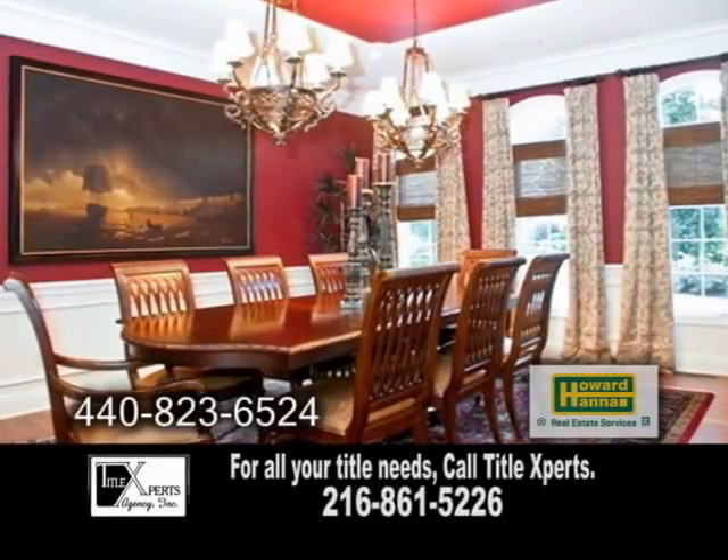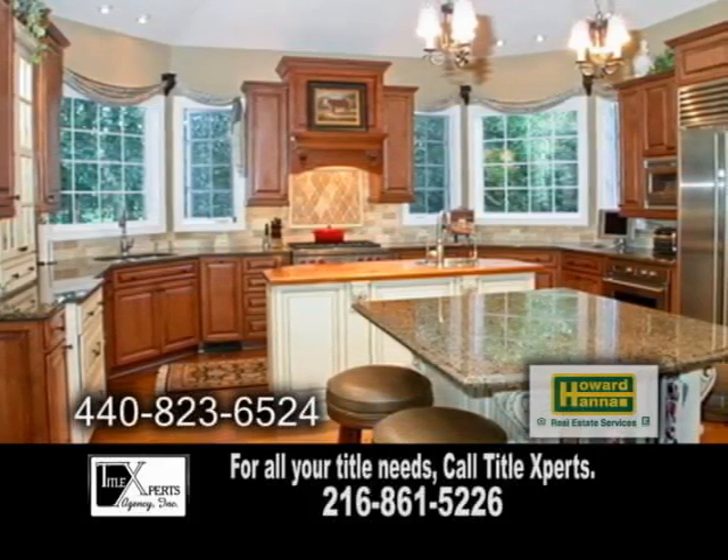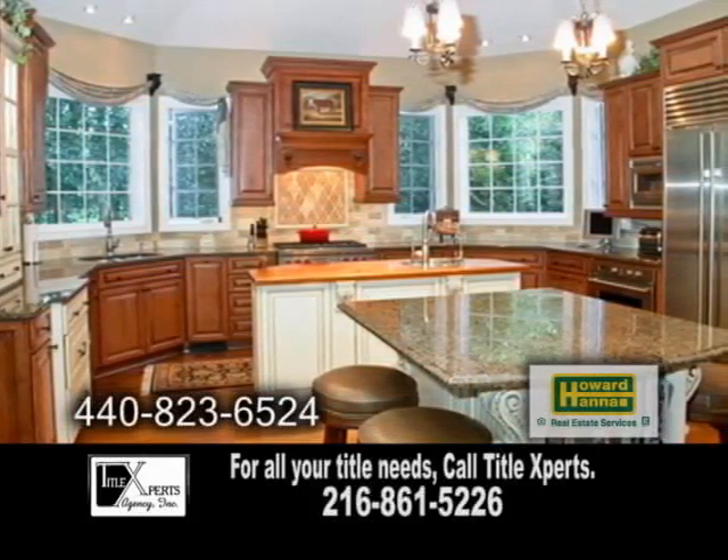The formal dining room and other rooms are straight from a magazine. The state of the art kitchen has granite counters, stainless steel appliances, and custom cabinets.